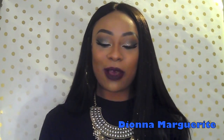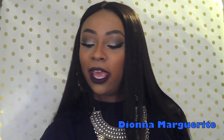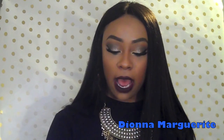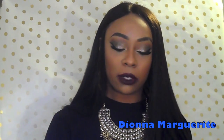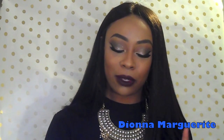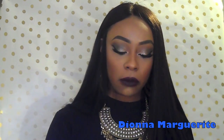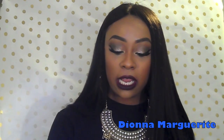Hey my queens, welcome back to my channel. So I am here to do a jewelry show and tell. The jewelry is by a woman who reached out to me. She's so sweet, I really do love her. Shout out to you, I really do love you Lynn. Thank you for being so sweet. Her online boutique is called K Avenue Boutique.